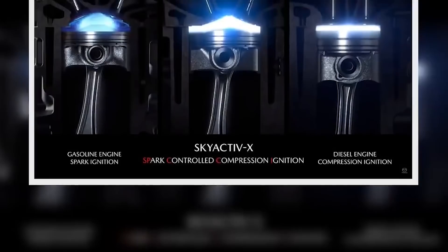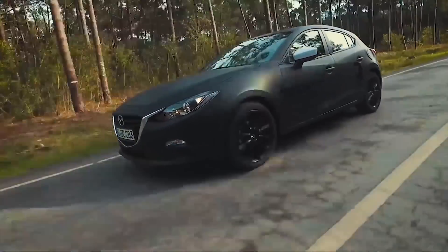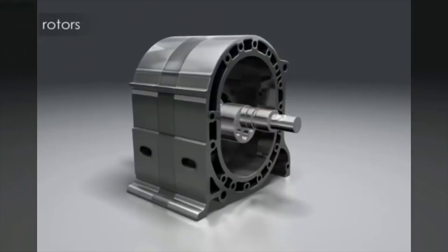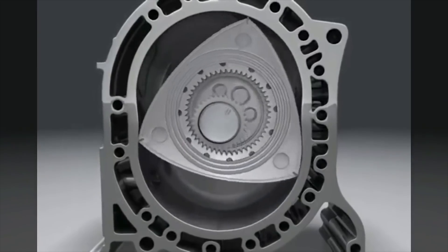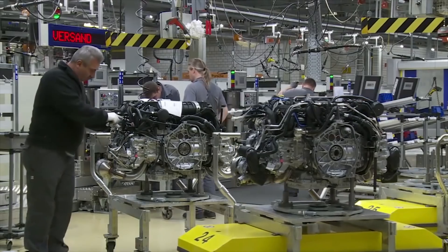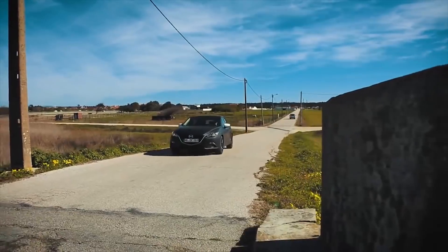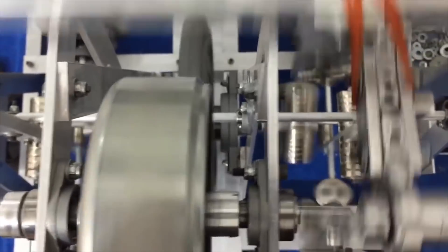Here is an orbital internal combustion engine called the Skyactiv-X by Mazda, where the combustion methodology of a diesel engine involves synchronization of a gasoline one. And here is a rotary engine whose development was financed by the Department of Defense of the USA. There is another extraordinary engine with an opposite piston design that produces 30% fewer emissions compared with its counterparts, but its design cannot be considered fundamentally new. All these solutions that may seem innovative at first sight are nothing but improved old technologies created more than 100 years ago.